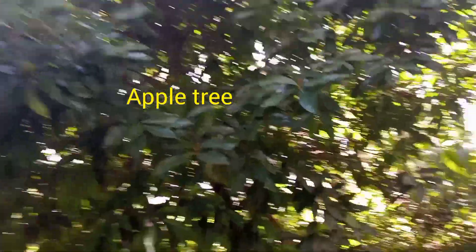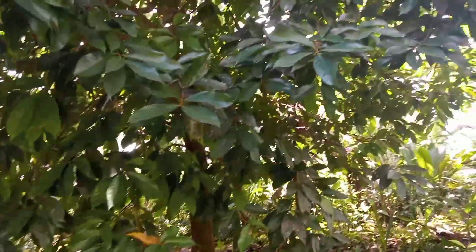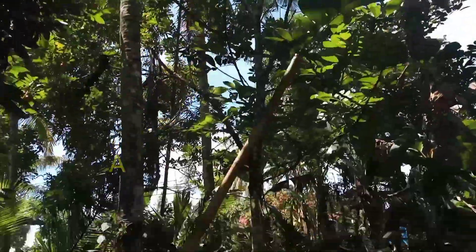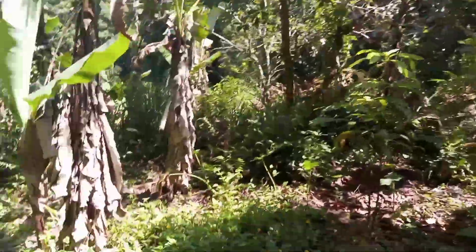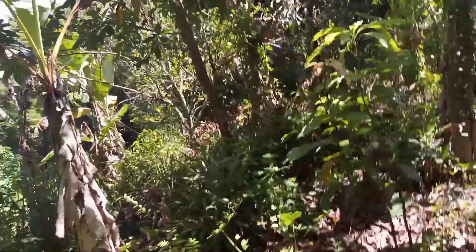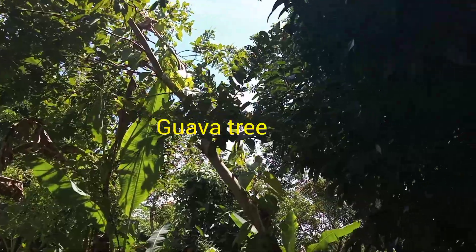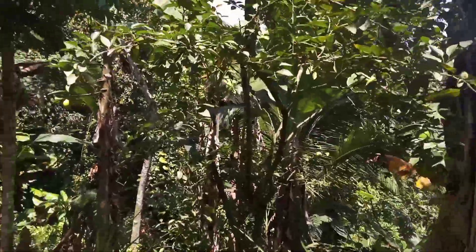Our amazing otaheite apple tree over here — apple is not in big season right now, but I'll show you what it looks like. It's one of my favorite fruits. We have another ackee tree out here, another mango tree over here, and there's another lime tree over there as well.